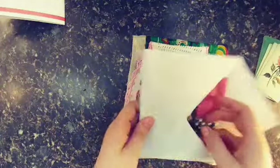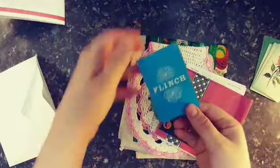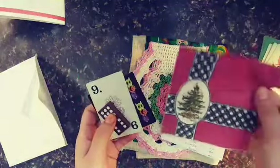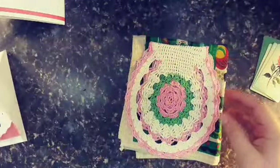She always sends some goodies, and so she sent me a domino, a flinch card, some Halloween stickers, a Christmas napkin, and a doily. I was really happy for that.